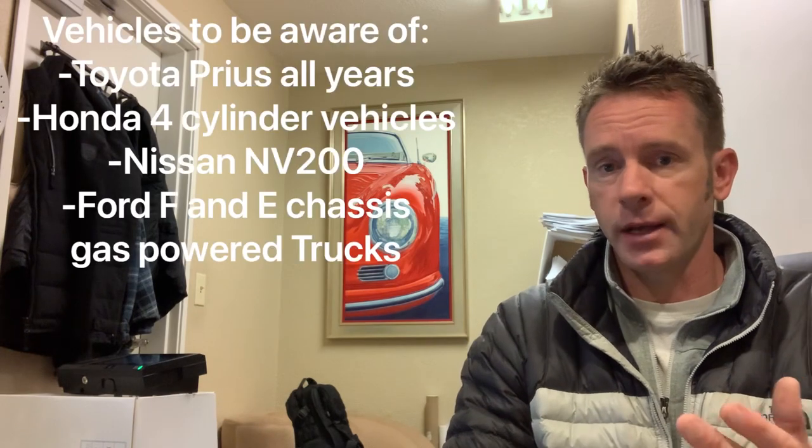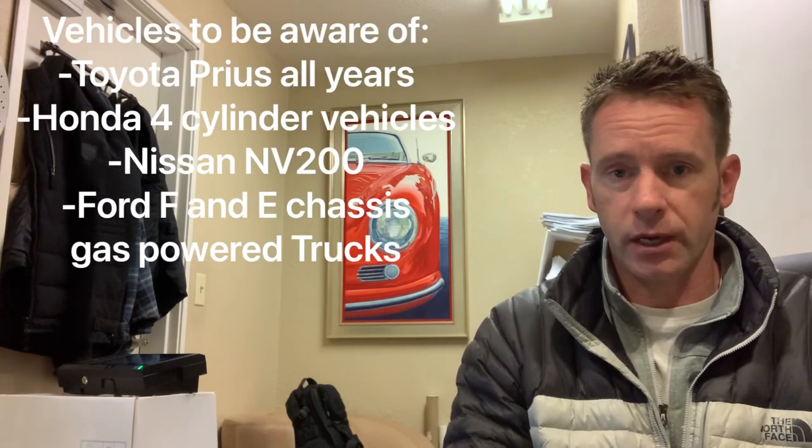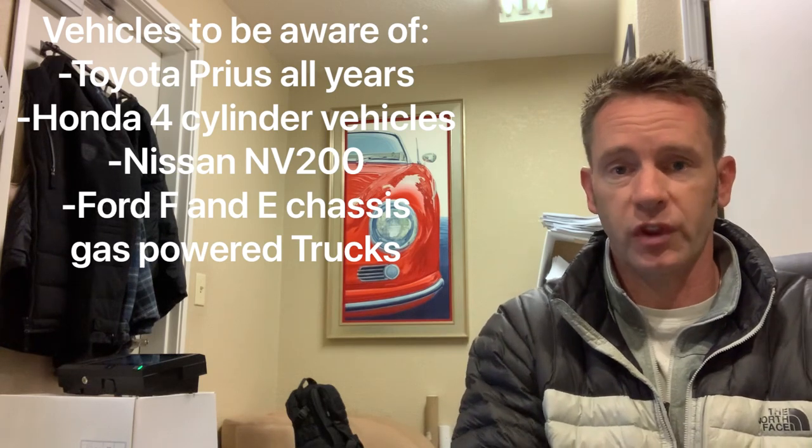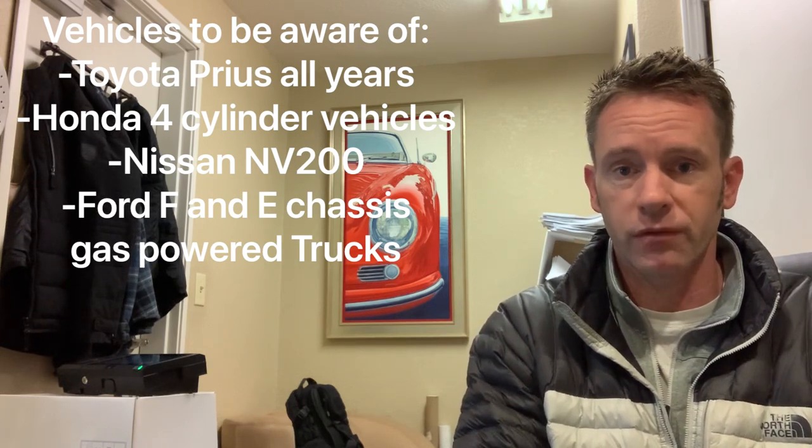The real question is, as an owner of a car that possesses a catalytic converter, what should you be doing to avoid this happening to you? Keep in mind, they are not targeting all vehicles with catalytic converters. In fact, from a percentage basis, it's a really small slice of gasoline-burning vehicles.